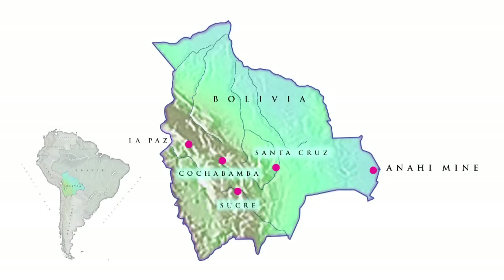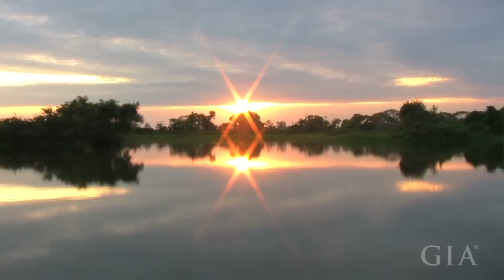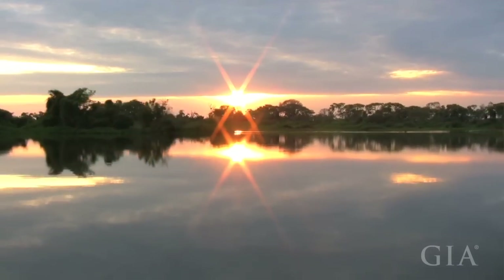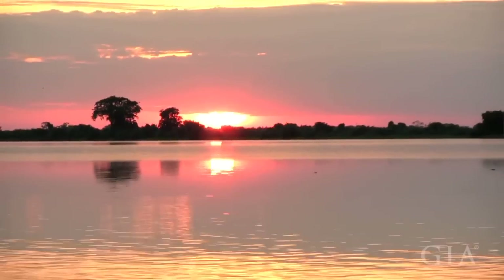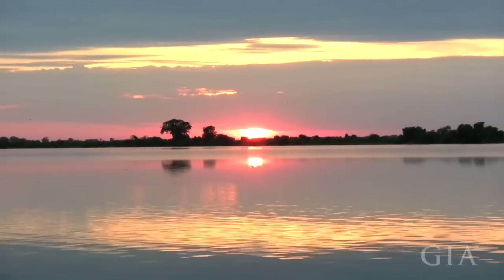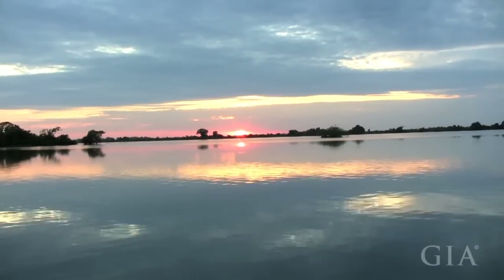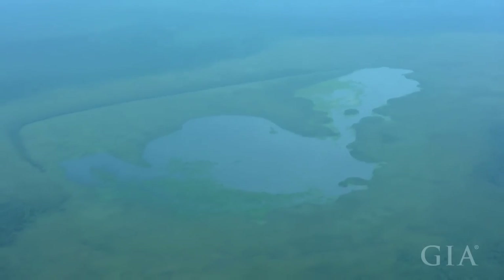Ametrine is found on the other side of Bolivia, along the border with Brazil, pretty much in the Amazon basin. It's found in a locality called the Pantanal, which by definition is a large swampy region. In the rainy seasons it's almost impenetrable — completely wet and swampy, filled with rivers, lakes, and all sorts of aquatic waterways. The mine is located very close to this, in the Amazonic or Mato Grosso region, in the lowlands of Bolivia.